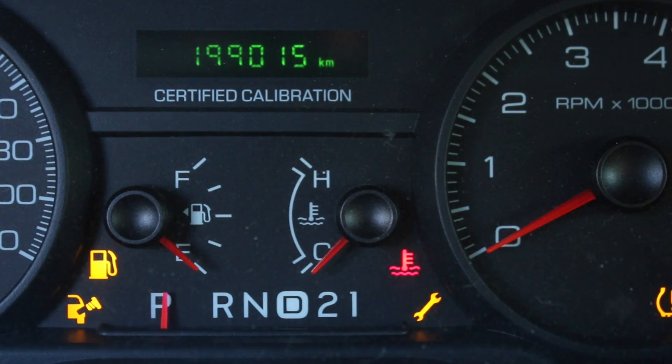Everything's listed in the manual — you can go through it. But green, amber, and red, just like traffic lights — keep that in mind. For driving.ca, I'm Lorraine Sommerfeld, and I'm Chris Muir.